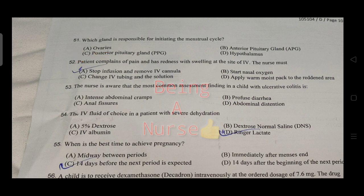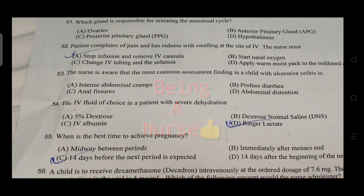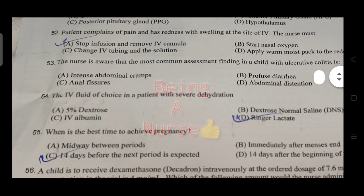Which of the following can be monitored using this step? The answer is nutritional status. Which gland is responsible for initiating the menstrual cycle? The right answer is the pituitary gland. A patient presents with redness and swelling at the IV site — the nurse must stop the infusion and remove the IV.